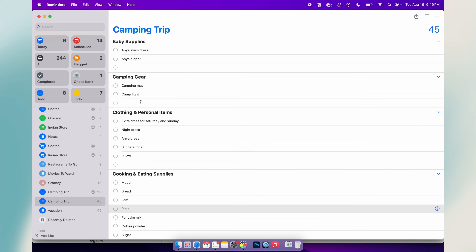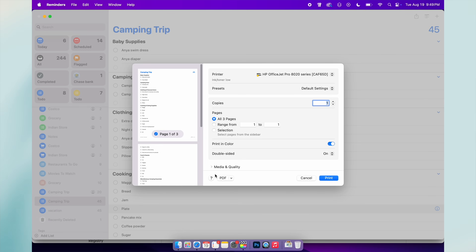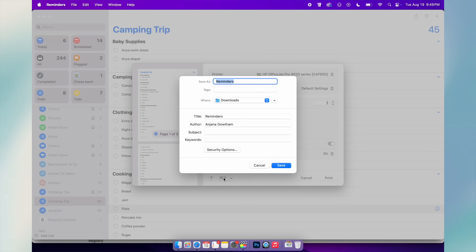This last tip is something most people don't know exists: you can actually print or export your list. For example, if you're planning a family trip and not everyone uses iPhones, you can print the list directly from your Mac or export it as a PDF and email it to the group — now everyone is on the same page, even Android users. On your Mac or iPad, open a list, go to the File menu, and select Print or Export as PDF. This feature is underrated but really handy when collaborating with people outside the Apple ecosystem.